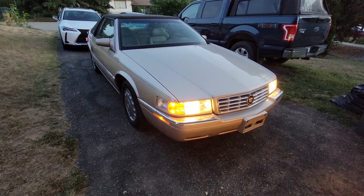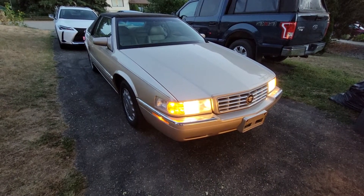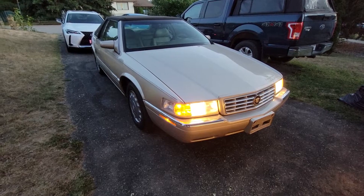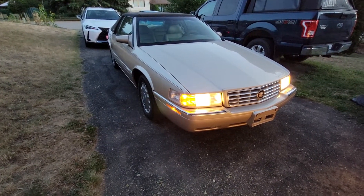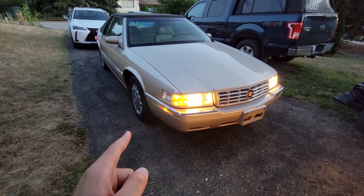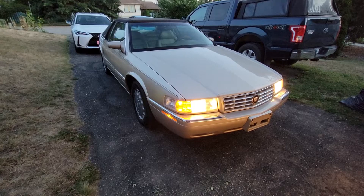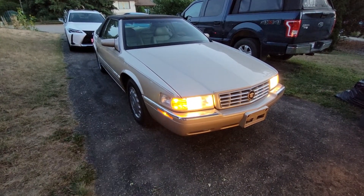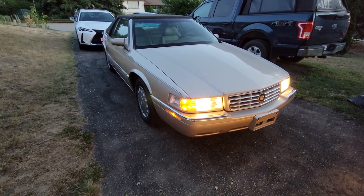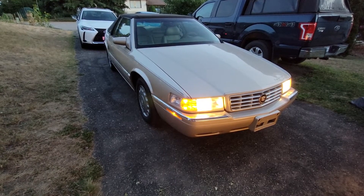I think I'm about the fourth owner of this Cadillac. It just looks like a really nice car overall. I think this right here is probably the best buy I've ever had — I've had a lot of other cars, and this is just the best one I've ever worked on or anything.